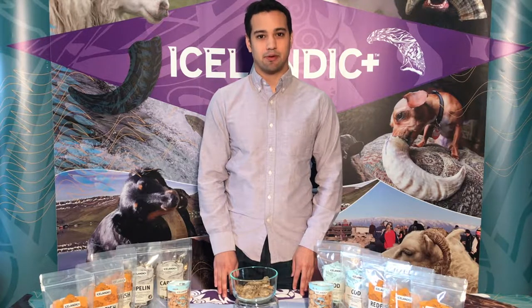Hi, I'm Romeo from Icelandic Plus. We offer a range of sustainably sourced lamb and fish treats from Iceland, and I'm here today to talk to you about our Icelandic Plus redfish skin rolls.